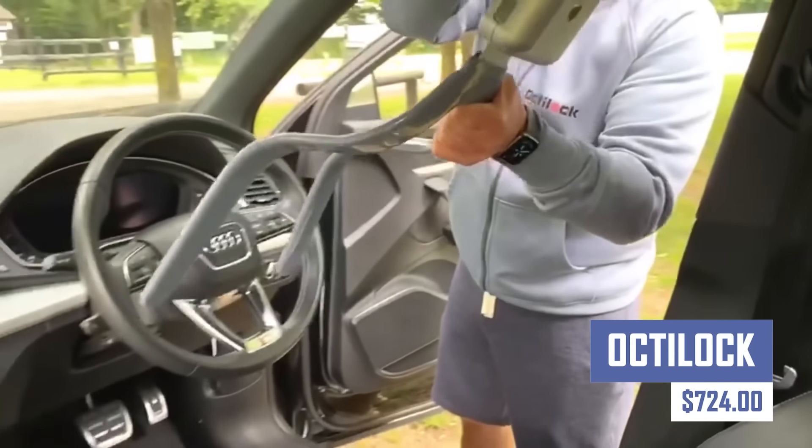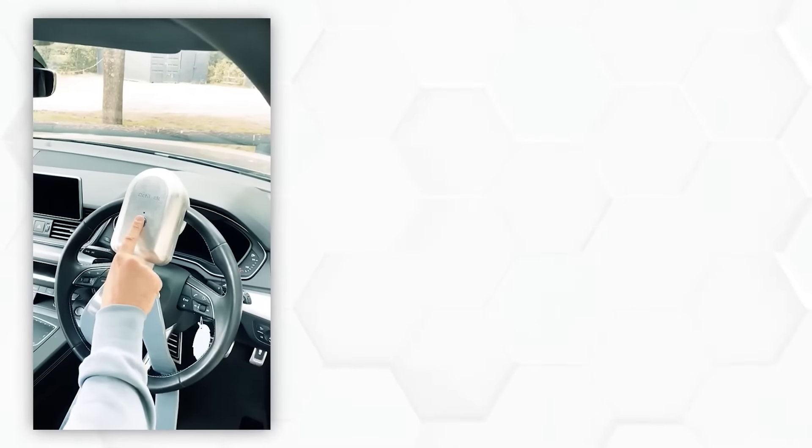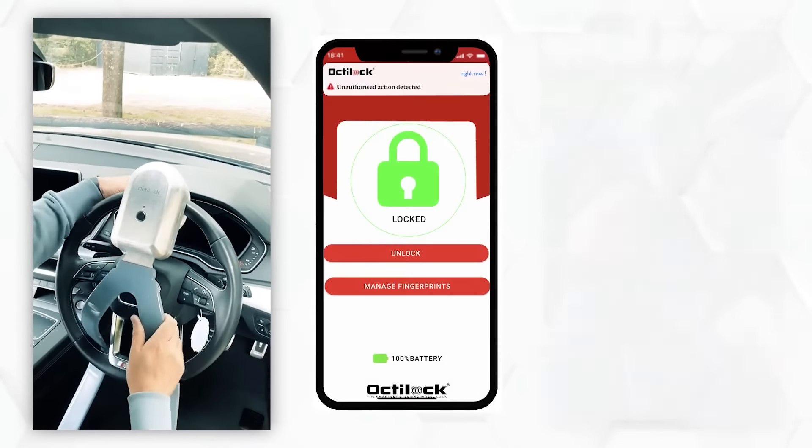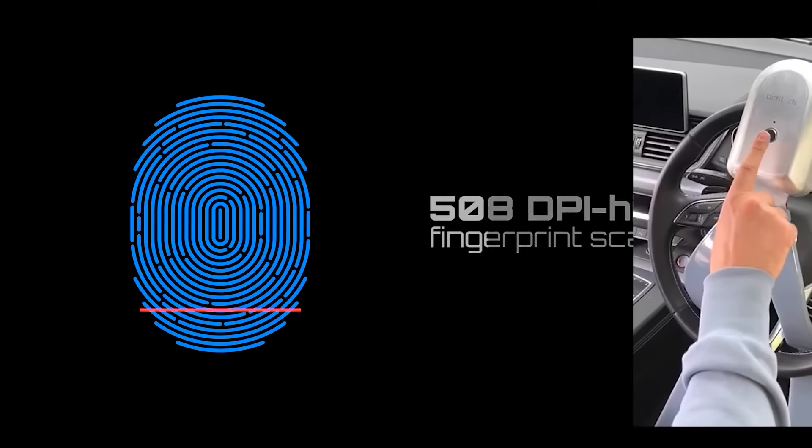Protect your belongings with confidence using the Octi-Lock. This innovative smart lock features a unique octagonal shackle design for superior cut resistance. Unlock it using your fingerprint, a secure keypad, or remotely through your smartphone with the Octi-Lock app.